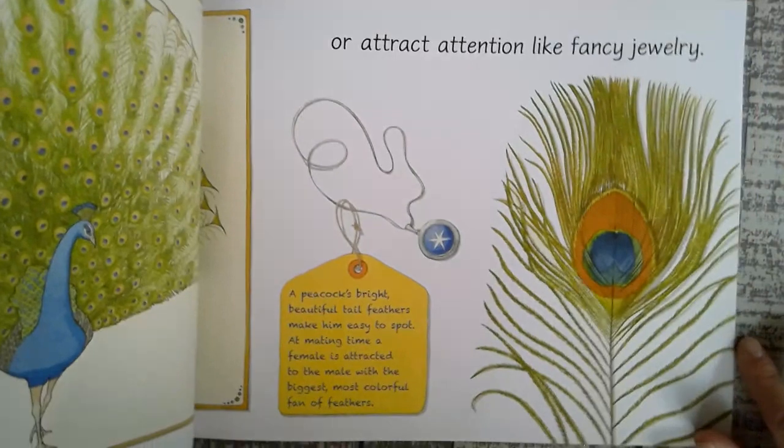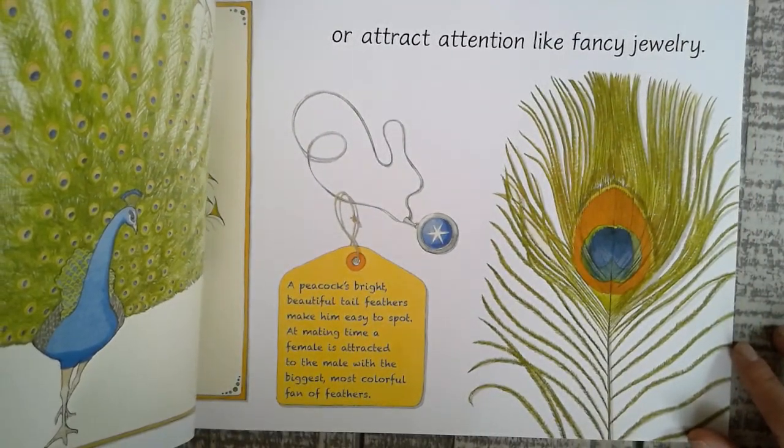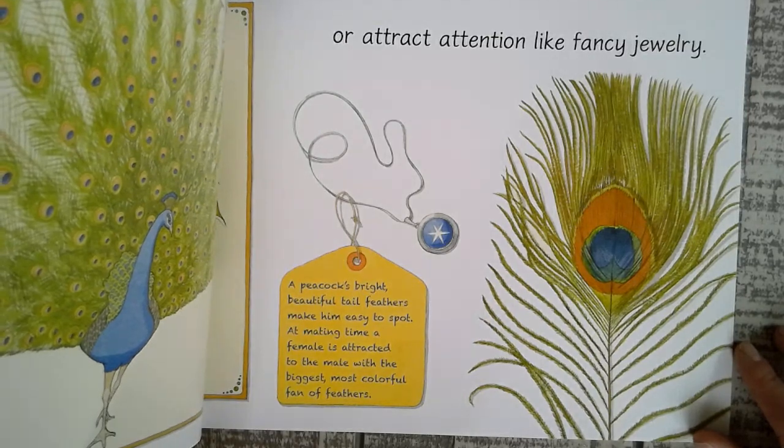Or attract attention like fancy jewelry. A peacock's beautiful tail feathers make him easy to spot. At mating time, a female is attracted to the male with the biggest, most colorful fan of feathers.